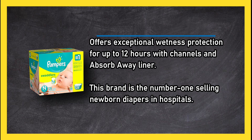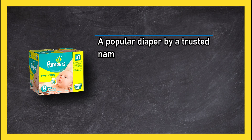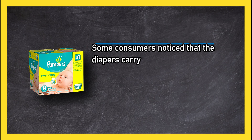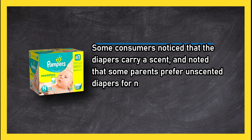A popular diaper by a trusted name in the industry, Pampers tops our list for performance, comfort, and reputation. Some consumers noticed that the diapers carry a scent, and noted that some parents prefer unscented diapers for newborns.